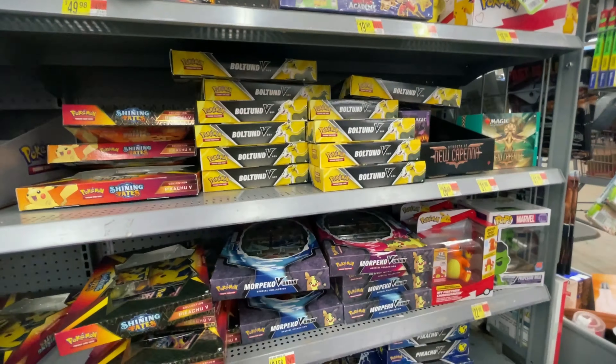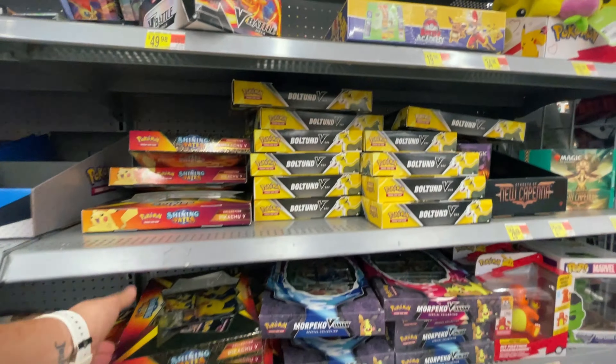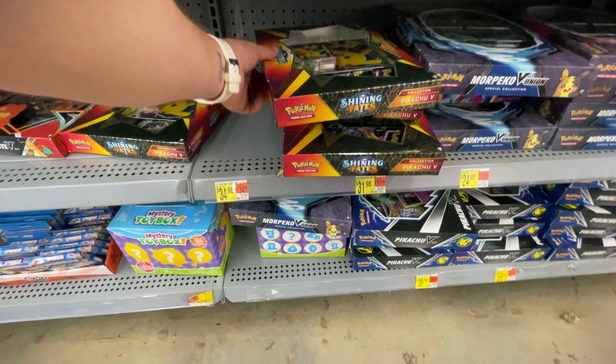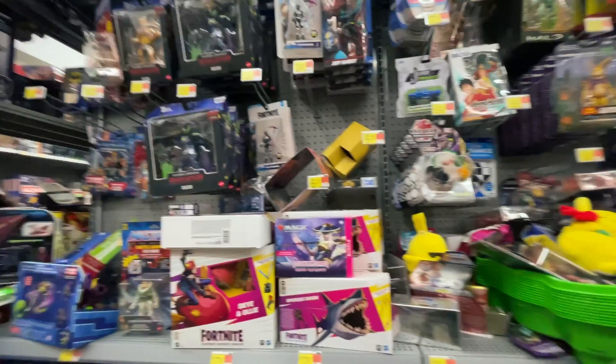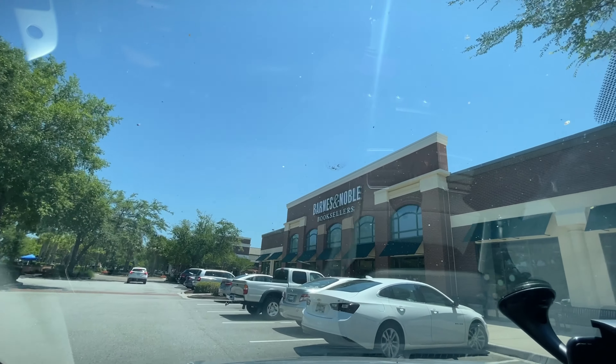Let's see if we hit the restock this week. We do have a lot of stuff here but none of this really looks new. I'm not seeing anything new in the toy section either. They did have stock, which is cool — we're in a better place with Pokemon where we can actually find product — but most of it was just leftovers. I don't see any brand new stock, not even any Astral Radiance. Let's move on to the next store.